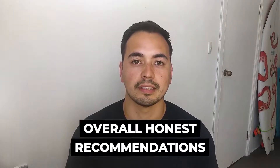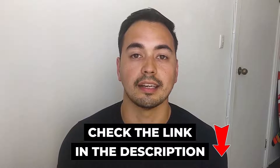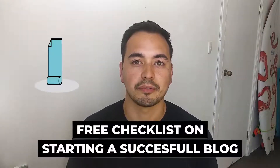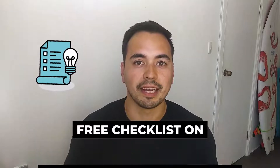I'll provide you with my honest recommendations on if or who should buy WP Engine. I also have a special bonus offer for you if you decide to pick up WP Engine through my special discounted link in the description below. I also have a free checklist on starting a successful blog for everyone, so make sure to stick with me to the end of this video and I'll show you how to get access to this bonus.